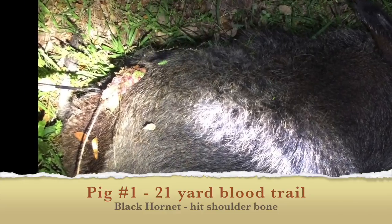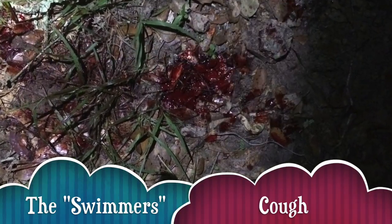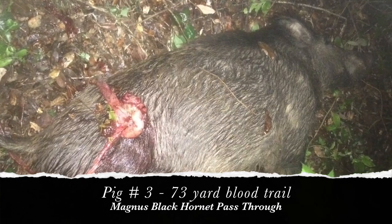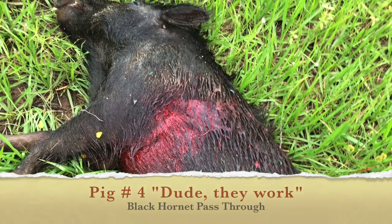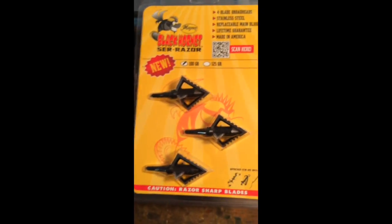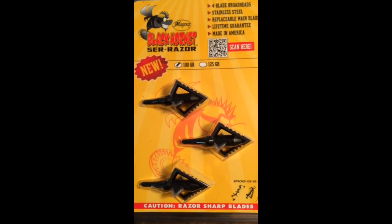Might want to buy some Black Hornets. These make your fletchings look like that. So don't forget, when you're trying to buy broadheads this fall, these make that. And that's a good thing they say.